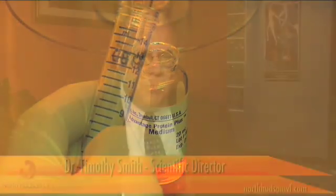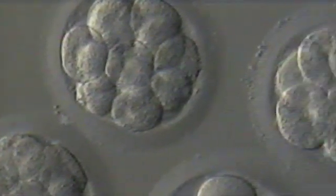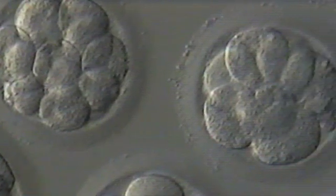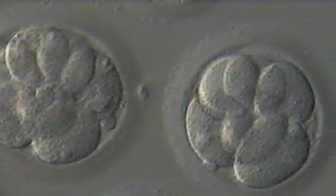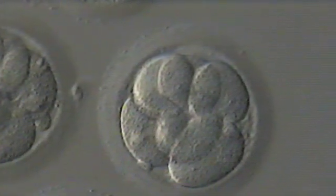So when we wait to the blastocyst stage prior to transferring the embryos, we're confident that the embryo is capable of attaching and implanting. And if we take a look at the stem cells, we can assess the number of stem cells and make sure there's an adequate number of stem cells in order to go the distance for a term pregnancy.